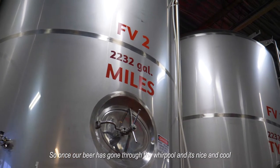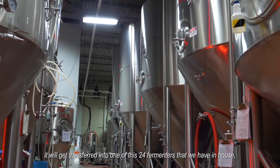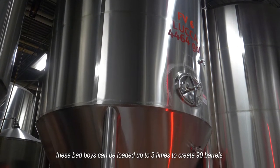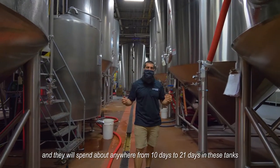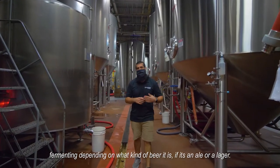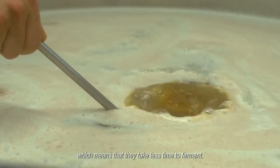Once our beer has gone through the whirlpool and it's nice and cool, it'll get transferred into one of these 24 fermenters we have in-house. Depending on the style of the beer and how much we want to make, these can be loaded up to three times to create 90 barrels. They'll spend anywhere from 10 to 21 days fermenting depending on what kind of beer it is — whether it's an ale or a lager. Most of the beers we brew here are ales, which means they take less time to ferment.